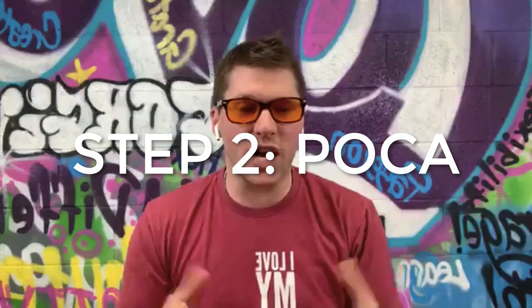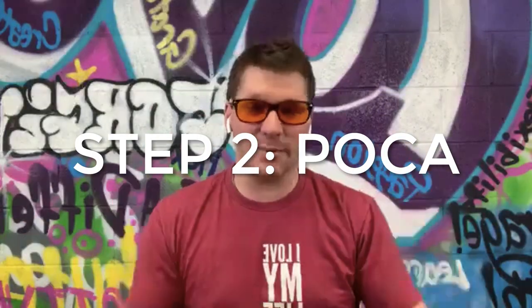Step number two of your listing presentation is what's called the POCA, or the preview of coming attractions. This is where you lay out and give them the step-by-step roadmap of what you're going to talk about today. Here's what folks don't want: they don't want you to waste their time, they don't want gimmicks. What they do want is a step-by-step — where are we going — so we get the outcome of the world's best buyer paying us more money than our house is worth.